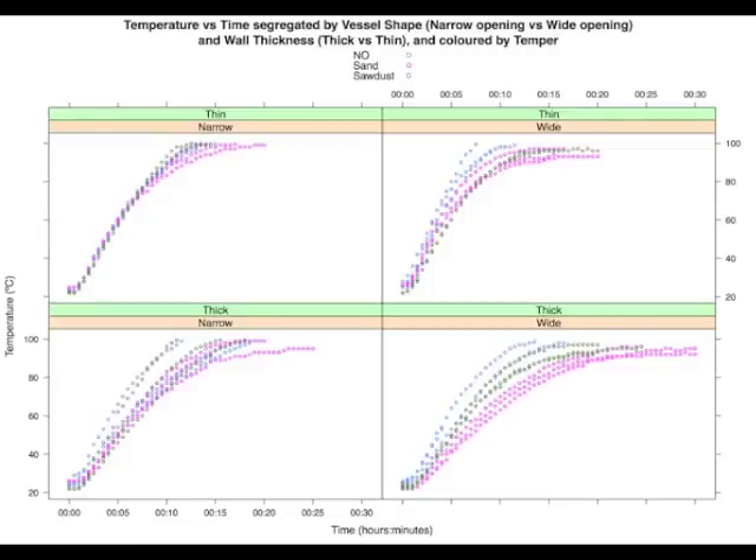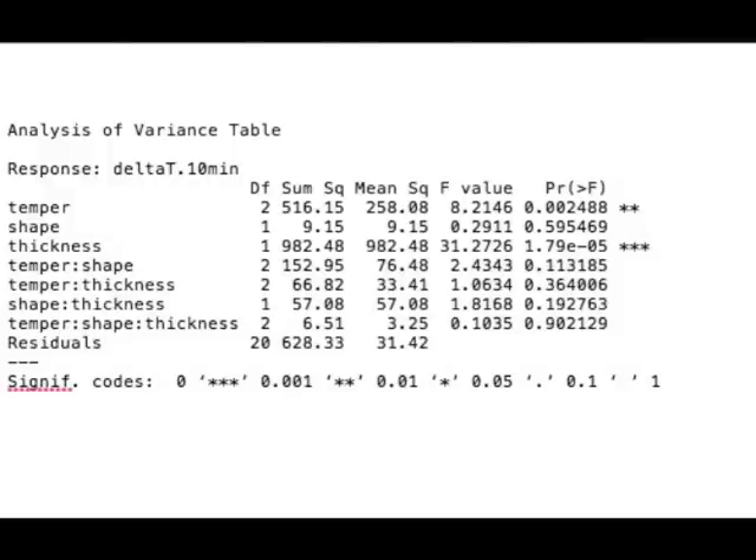This scatter plot indicates that, contrary to findings by Schieffer and Schiebo 1987 and Schiebo et al. 1989, mineral temper is performing poorly at heating water compared to organic and no-temper vessels. An ANOVA demonstrates that thickness and temper have significant effects and are independent of one another. However, shape does not appear to have significant effects on heating efficacy.